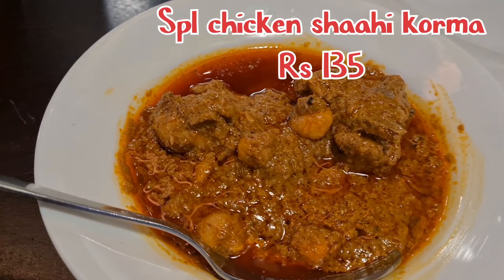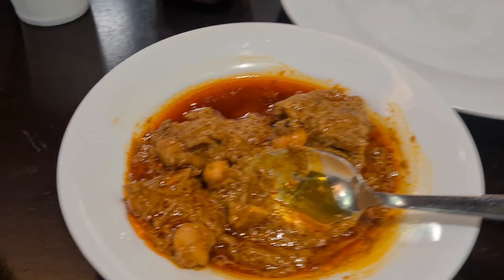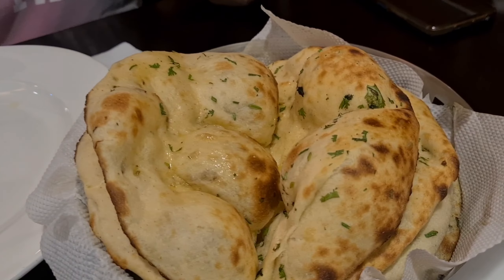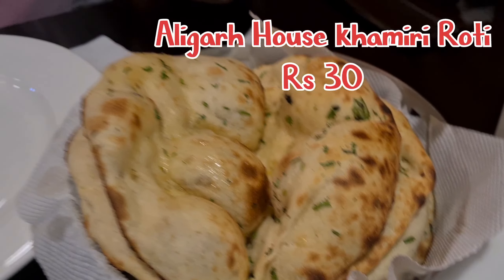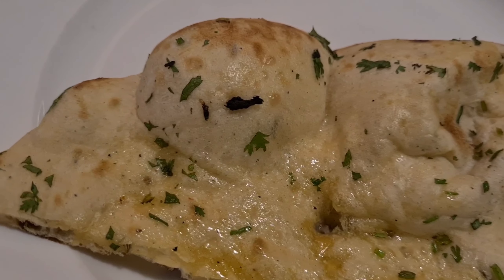This is another item we ordered — Special Chicken Shahi Korma, served as a half plate. And this is Khamiri Roti, very famous in the northern part of the country.